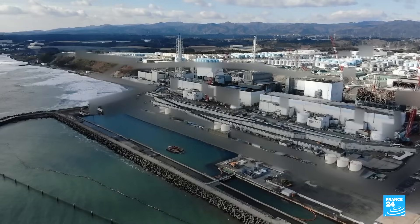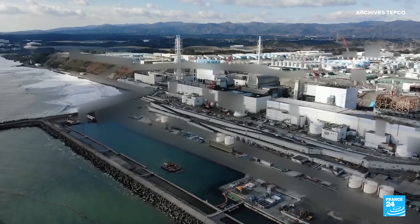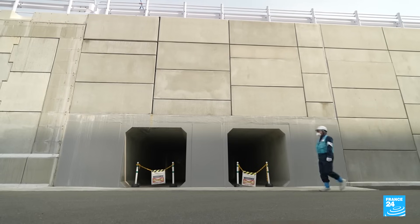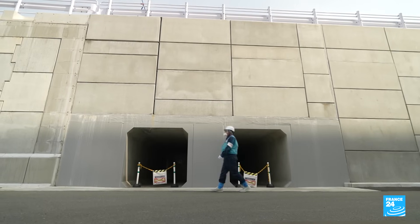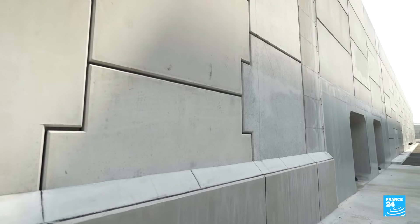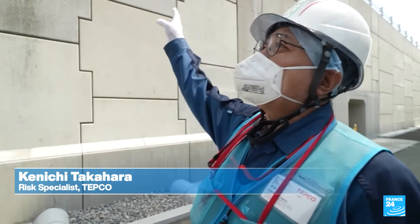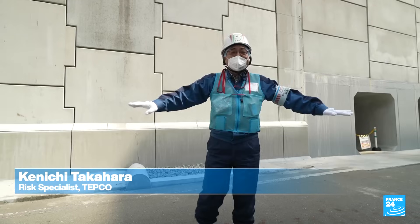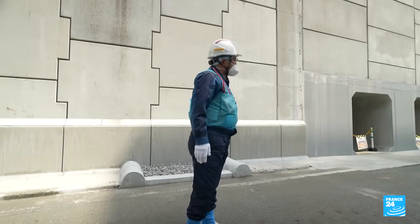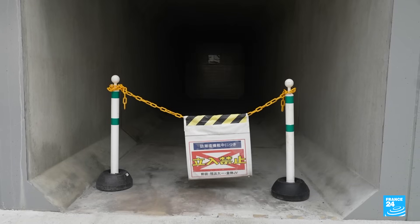After the disaster, TEPCO was accused of downplaying the risks posed by tsunami. The utility has since built a new barrier — a reinforced seawall based on a French design. Although the structure can block tsunamis of up to 60 meters in height, they are also preparing for the possibility of even more powerful waves. Additionally, if water accumulates, they can get rid of it using a drainage system.